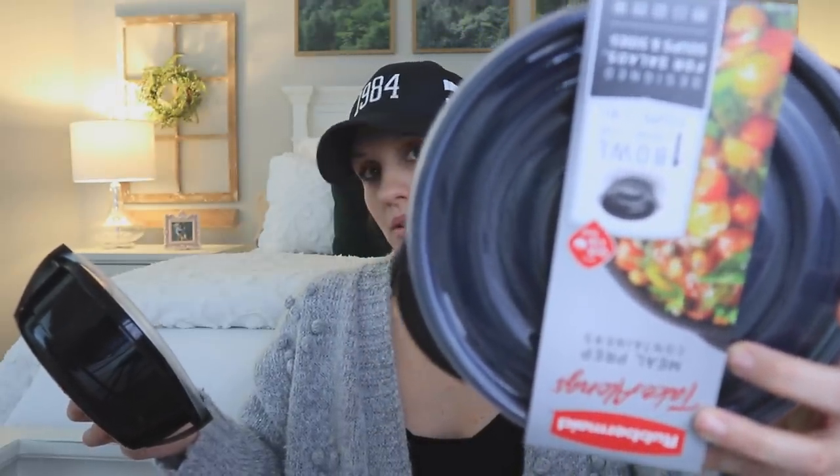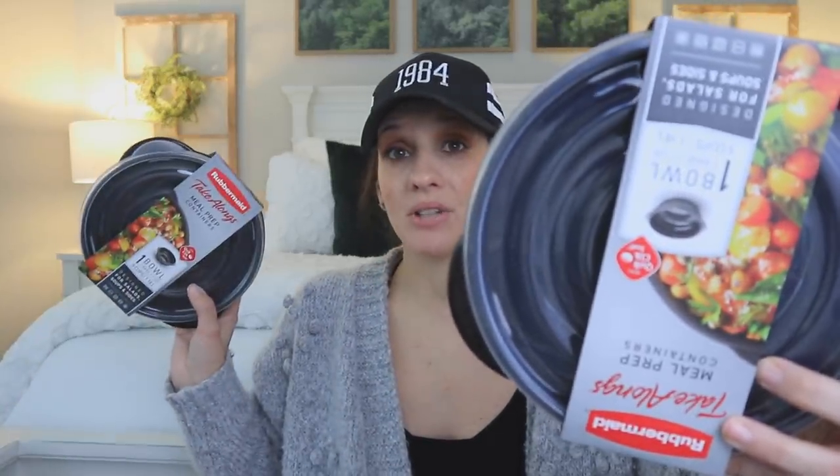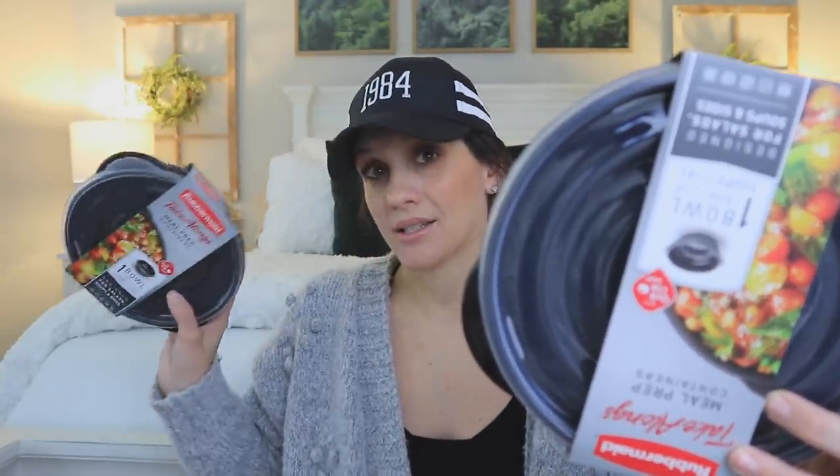They're so good. They actually come in different sizes — I went with the round one, but they also have a rectangular shape. It's one bowl and one lid that stores up to five cups of food. It's labeled as a meal prep container, take-alongs, designed for salads, soups, and sides, BPA-free — which is my favorite thing listed on this. The quality is outstanding. I've washed them in my dishwasher, they hold up extremely well, and I feel like it's pretty airtight too.